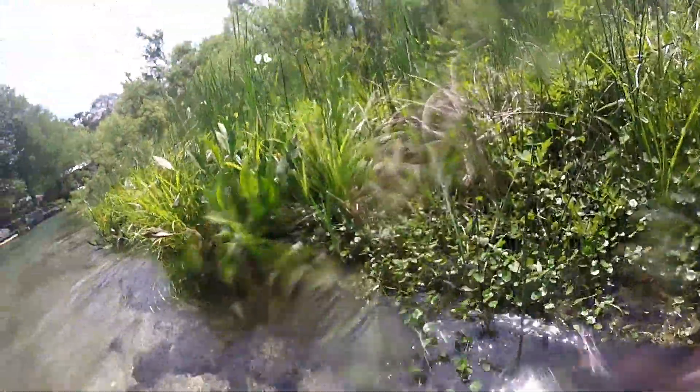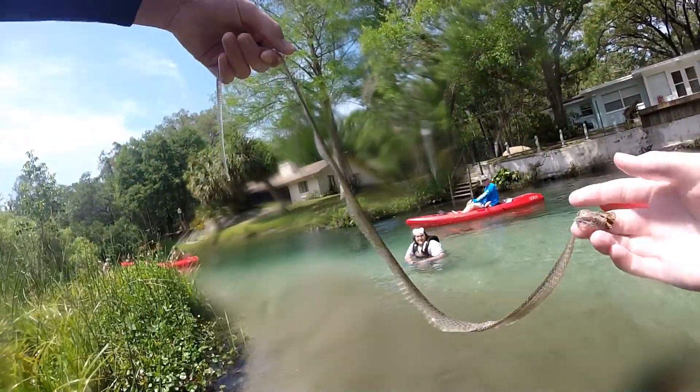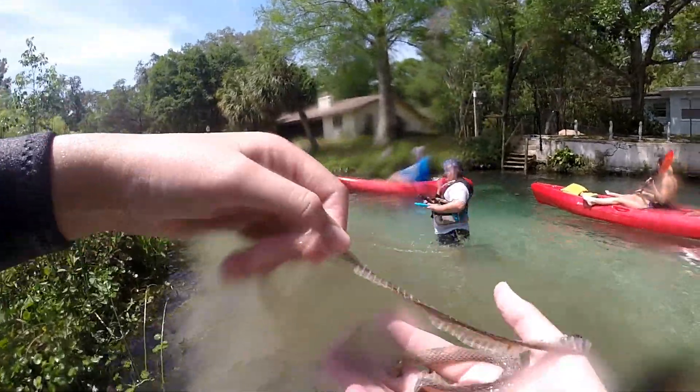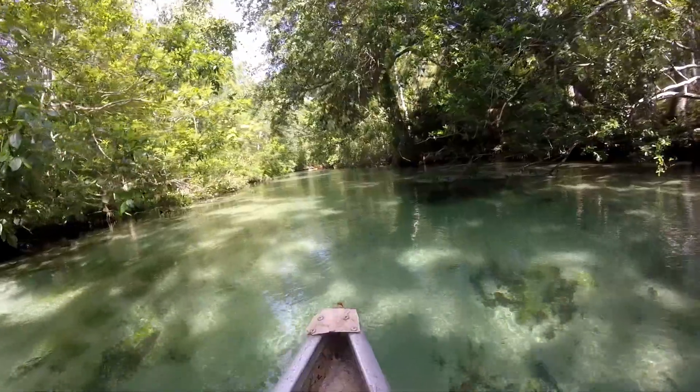Not only are there alligators in this river system, but there are also snakes. In one particular bend, supposedly there's a cottonmouth breeding area. While we were crossing this particular spot, I came across a snake shed. Remember to watch where you put your hands and to stay alert as you're canoeing and kayaking down the Weeki Wachee River.